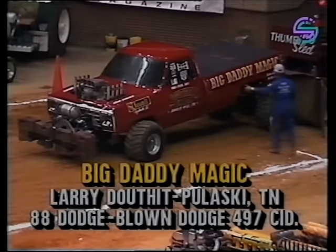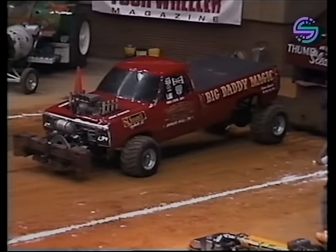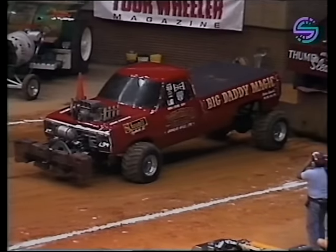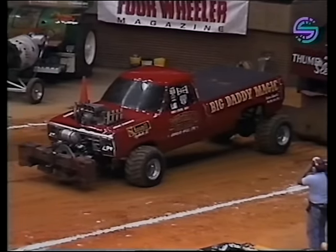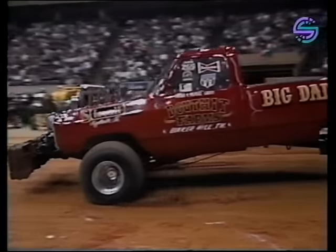This is Larry Douthit, who started in the sport so young his dad Tom had to drive the truck first. In truck pulling, a lot of youngsters get started that way — it's a very family-oriented sport. This truck is tough; he could win it.